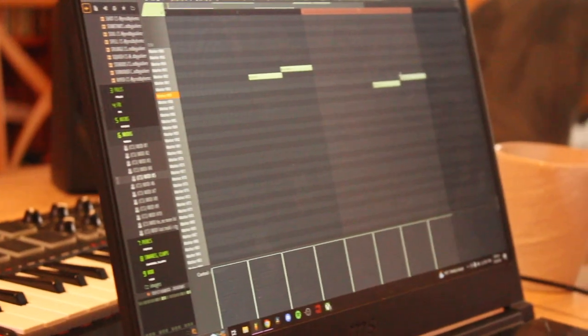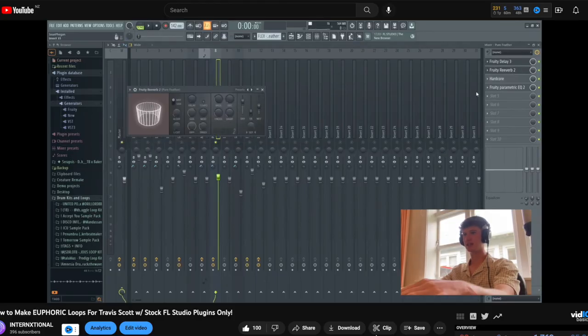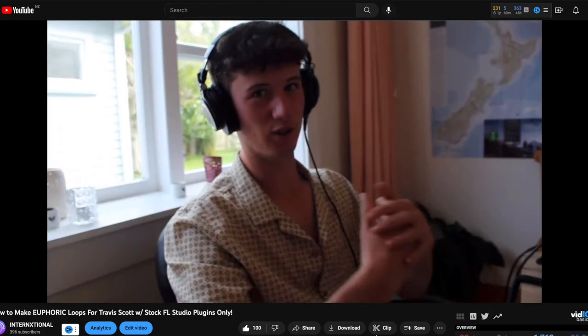We've spent hundreds of dollars on VSTs and effect plugins that help us elevate our sound. With whatever program you're using, make sure you take advantage of all of the stock plugins in your program. We have a full tutorial on our channel where we make a whole Travis Scott loop only using stock plugins in FL Studio. You can find this video at the top. So to wrap up step two, you always want to be learning and perfecting your craft. Your loops are only going to get better.